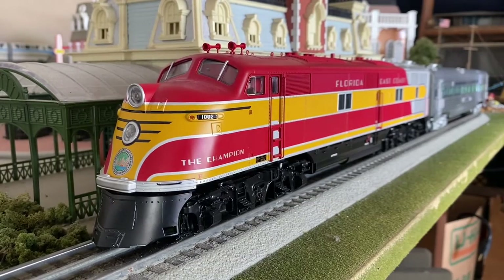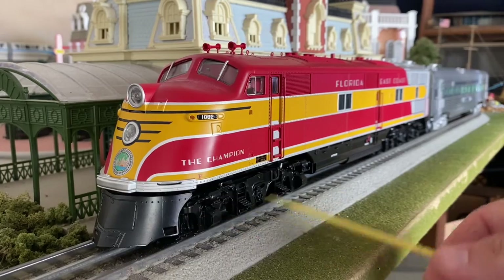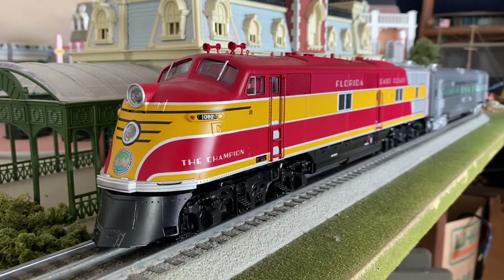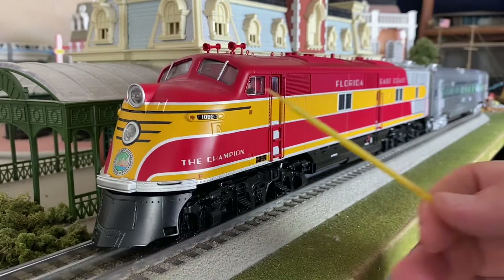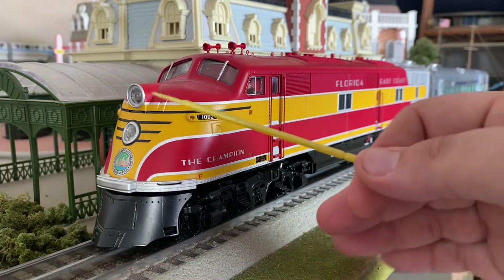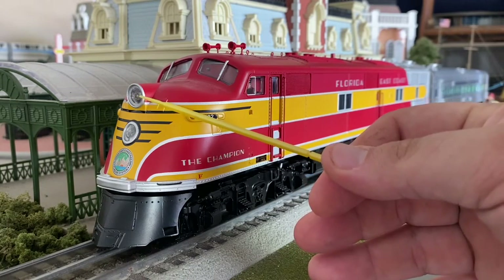Up here in the front of the locomotive, we have die-cast metal trucks and pilots on the front. Die-cast metal fuel tanks — so this thing actually has a ton of weight, so it does hold to the track very well. We have lighted number boards on each of the A units, lighted marker lights, a lighted headlight, and a pulsating white LED Mars light.